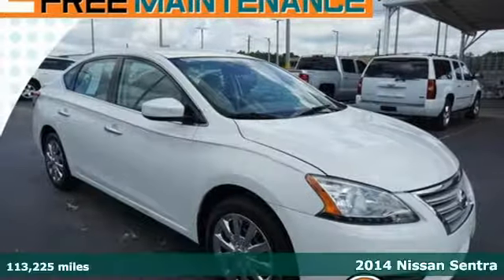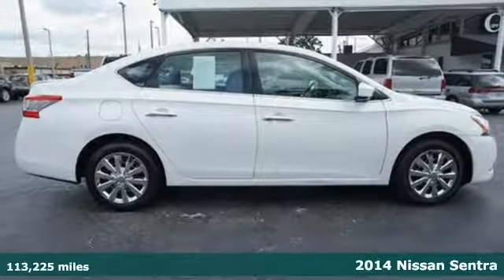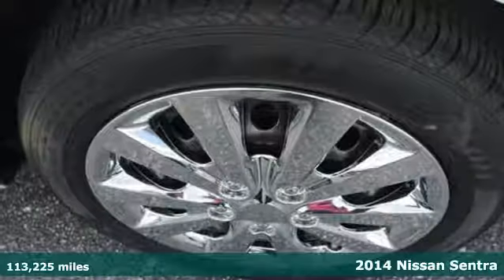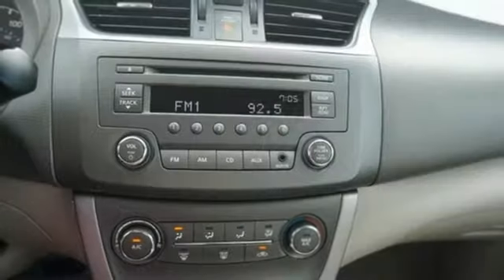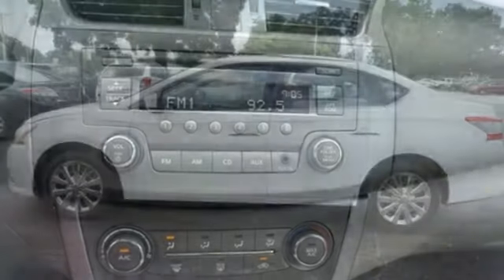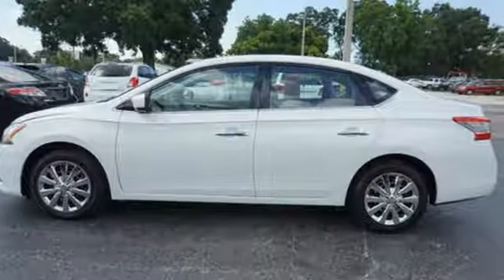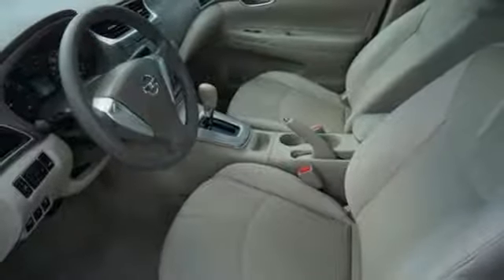It's a 2014 Nissan Sentra. Be ready for your next road trip with this fuel-efficient, comfortable Nissan. The tire pressure monitor, multiple airbags, anti-lock brakes with brake assist, and electronic stability control have you covered in the safety department. You can enjoy the convenient remote keyless entry and CD changer with mp3 capability as you stroll the streets or cruise the countryside.